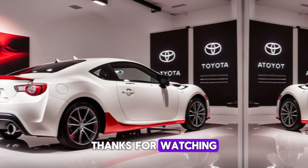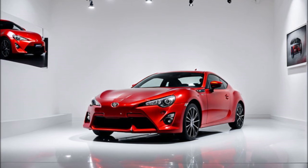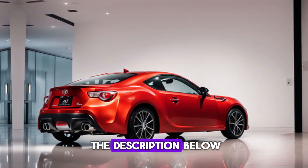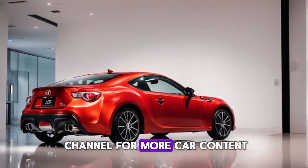Thanks for watching. Let me know in the comments below what you think of the 2024 Toyota GT86. And if you're interested in learning more about this car, be sure to check out the link in the description below. Don't forget to like this video and subscribe to our channel for more car content.